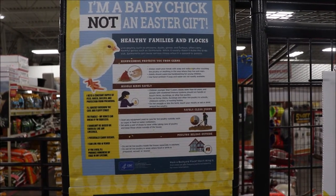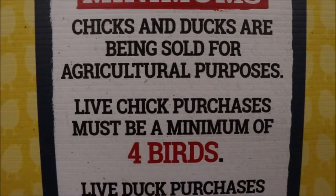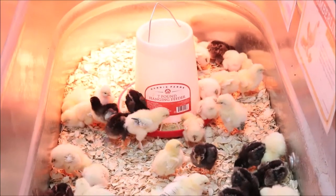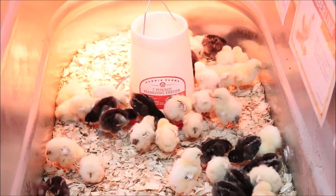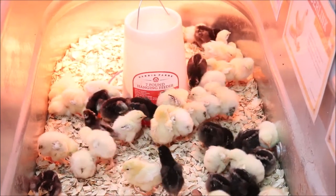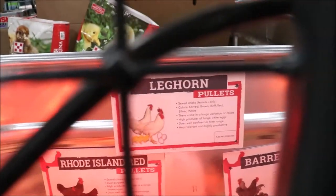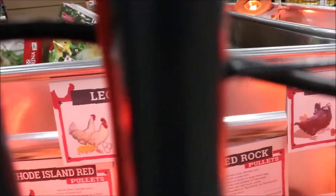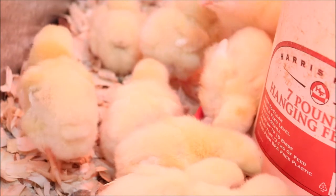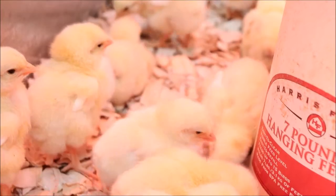I thought it'd be fun to bring you out to Tractor Supply to look at the baby chicks — I'm so happy they put these signs up. When you get here you're going to see chicks in all kinds of containers, varying degrees of yellow and black because that's what they look like as babies. Even Rhode Island Reds are yellow, Leghorns are yellow, Barred Rocks are black, Australorps are black, and Buff Orpingtons are yellow when they're babies. It's really hard to tell the difference when they're that size.